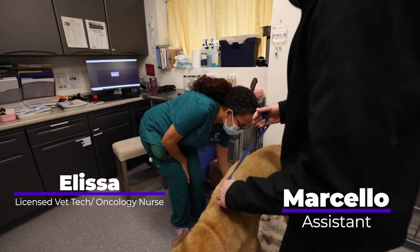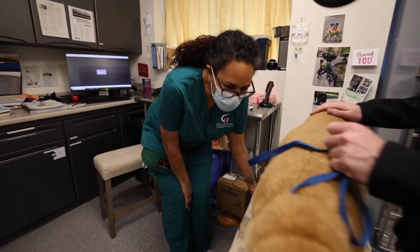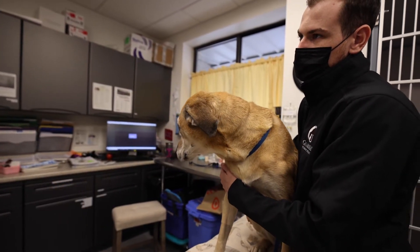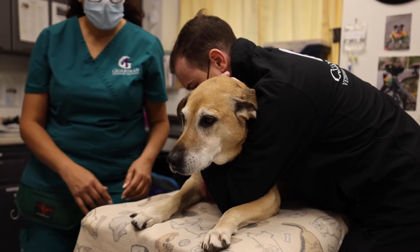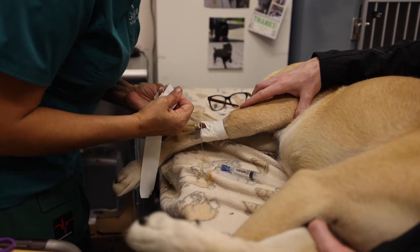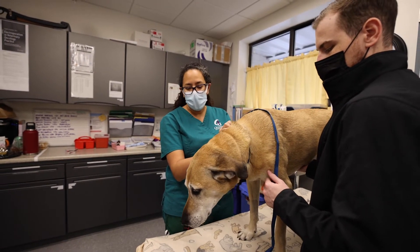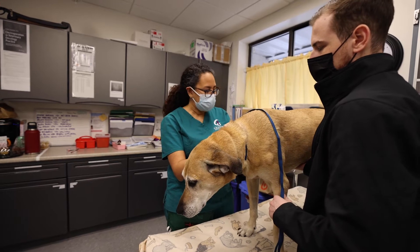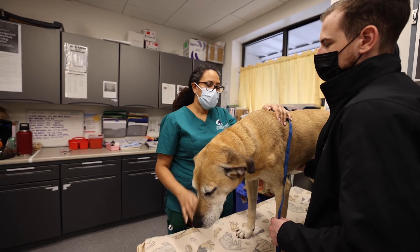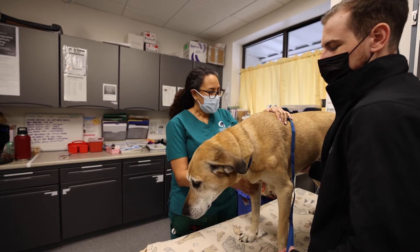Miss Lucy had thyroid carcinoma. It was removed, and she had a CT previously before any treatment. The treatment for thyroid carcinoma is carboplatin, so we did six rounds — once every four weeks. Now that she's done with that protocol, she's having a follow-up CT to make sure she's still well, nothing has metastasized, and the thyroid hasn't recurred.